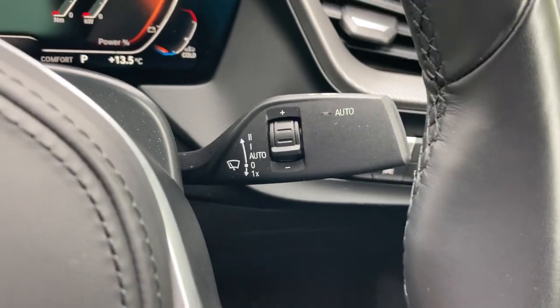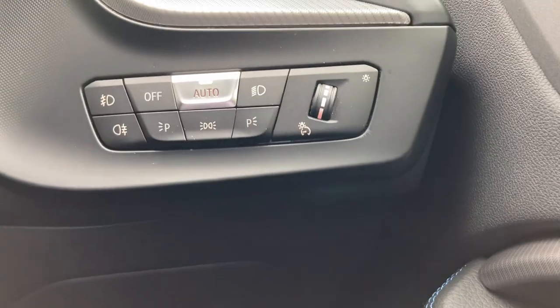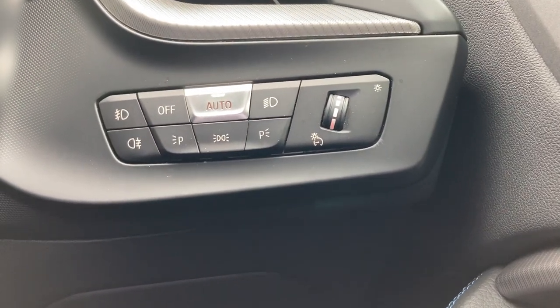Other standard features include automatic wipers and automatic headlights as well.